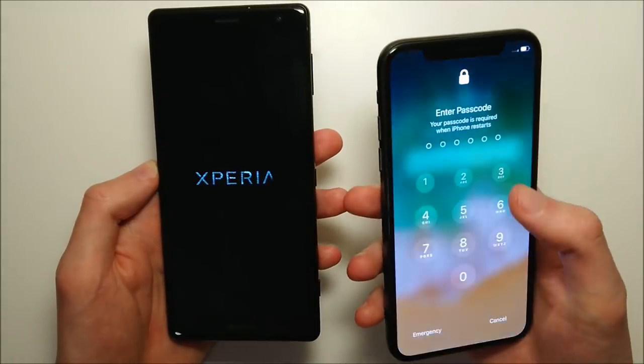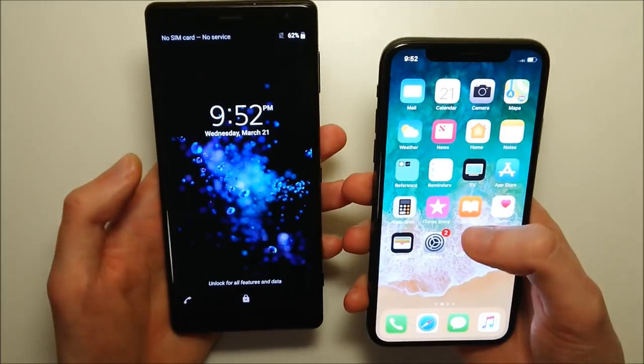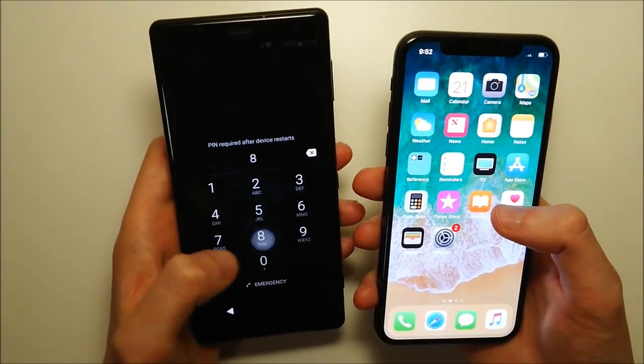The iPhone is the first one to boot up, and the Sony is about 3 to 4 seconds behind.